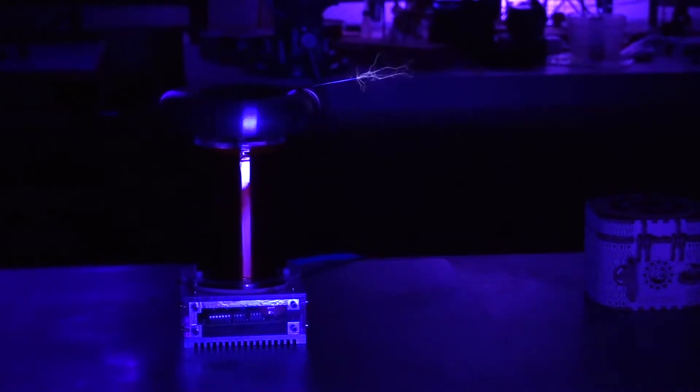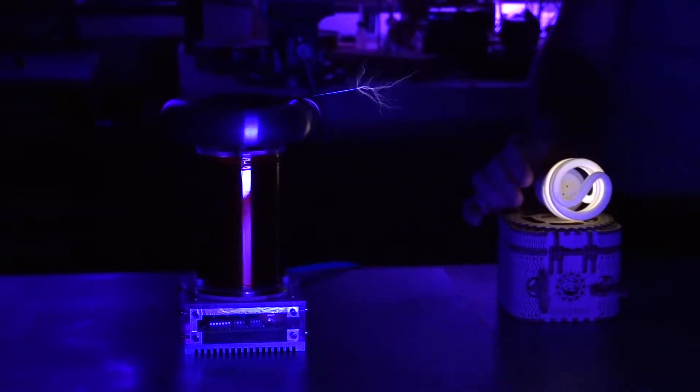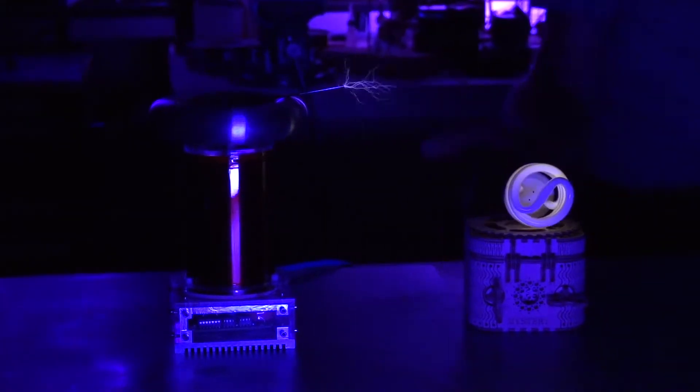We've got the lights turned down with some cool mood lighting. We're starting in normal mode — switch to the left and turning the volume up. Now let's do some parlor tricks. I'm going to take a regular CFL bulb and just move it near it to show wireless electricity.